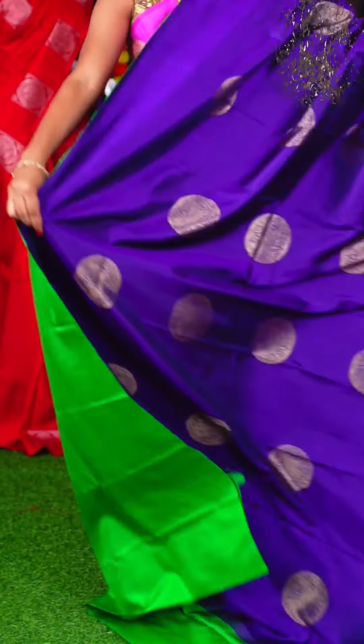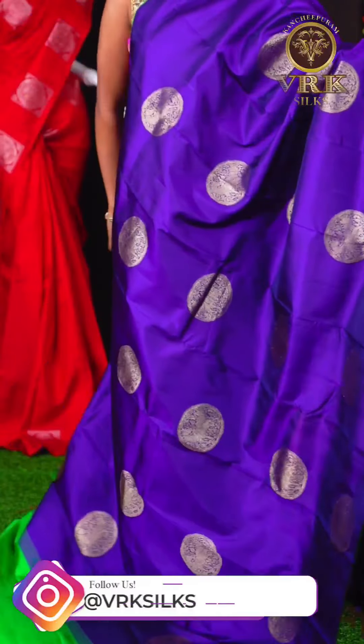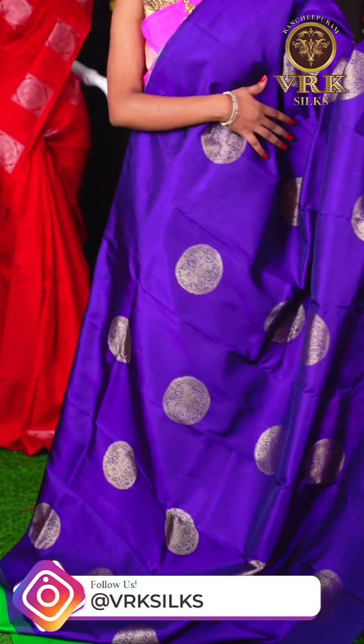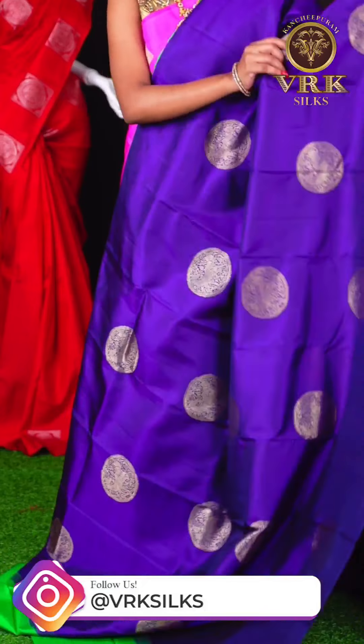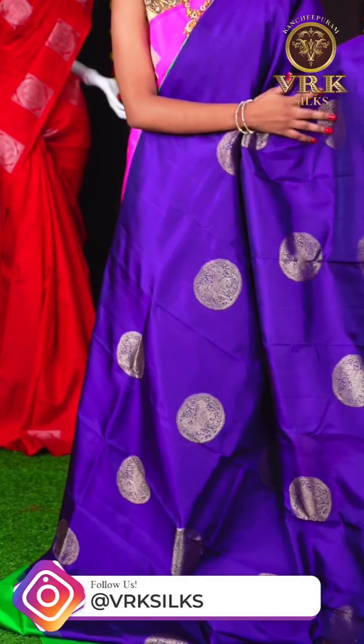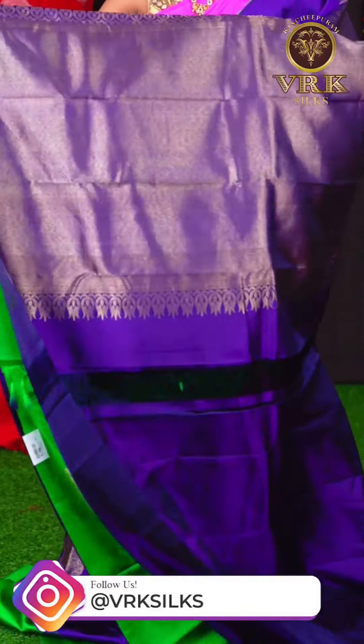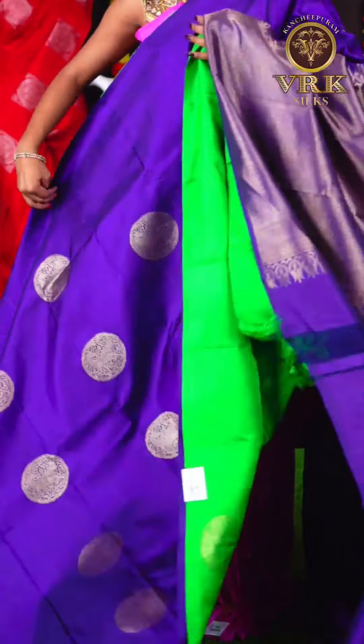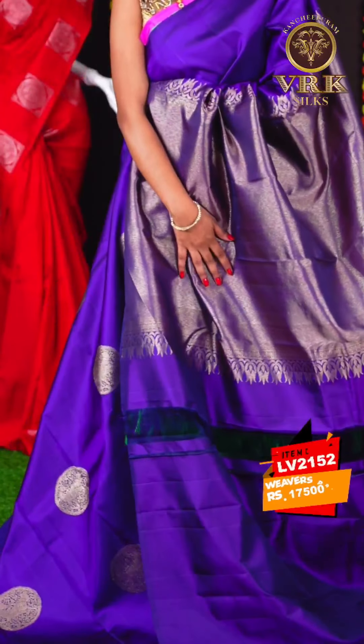Here we have another beautiful saree with a purple and green color combination. This saree has all over Rudraksha booties on the body, and an open border. The blouse is a purple color plain blouse. The item code is LV2152 and the price is Rs 17,500.